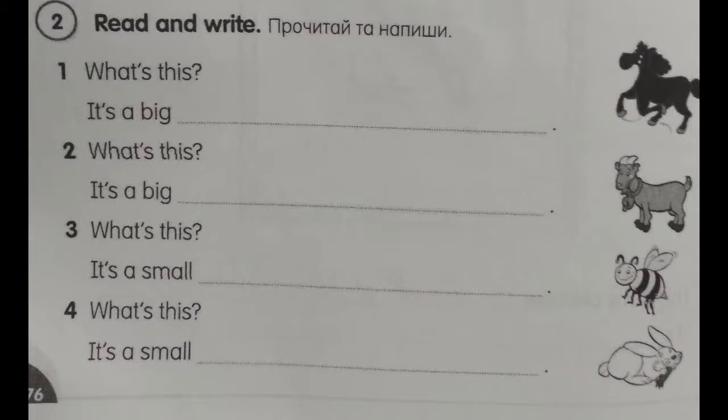Exercise number 2, page 76. Read and write. Number 1. What's this? It's a big horse.